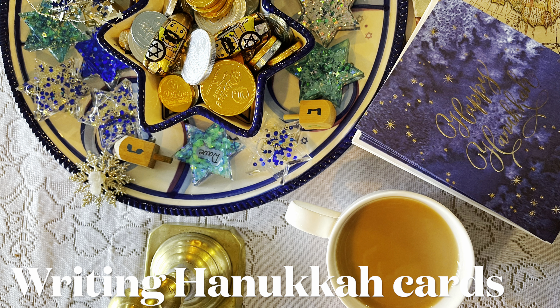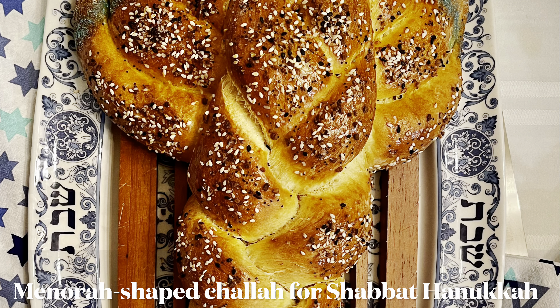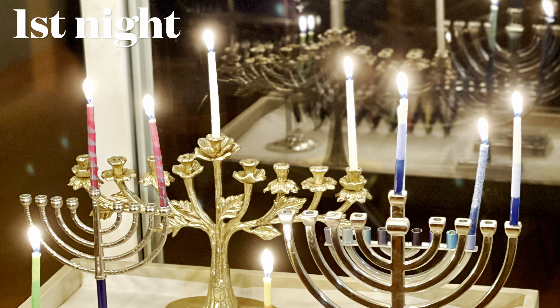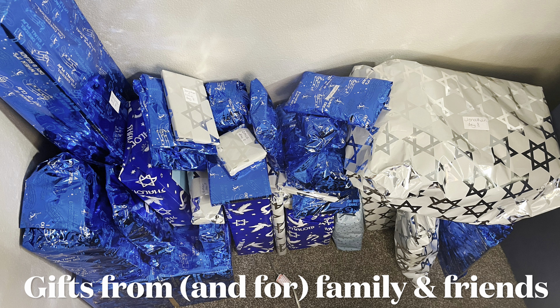I started early, writing some Hanukkah cards. And Hanukkah, of course, was early. You will see photos and some video footage of us celebrating. It was a beautiful Hanukkah. I like it better when Hanukkah is a little later in the year — it makes it feel more wintry and festive.